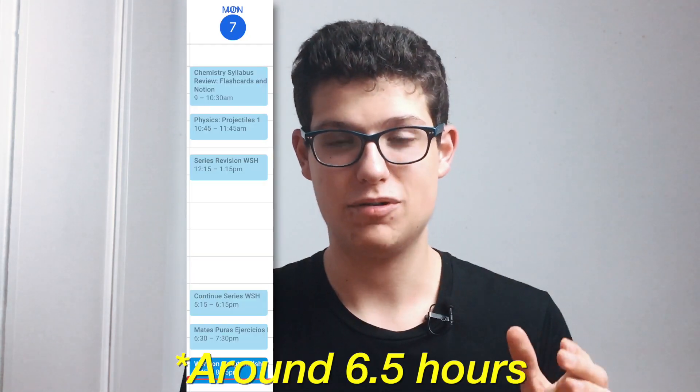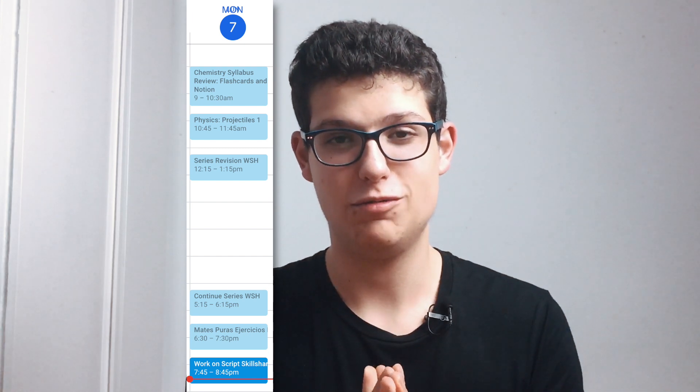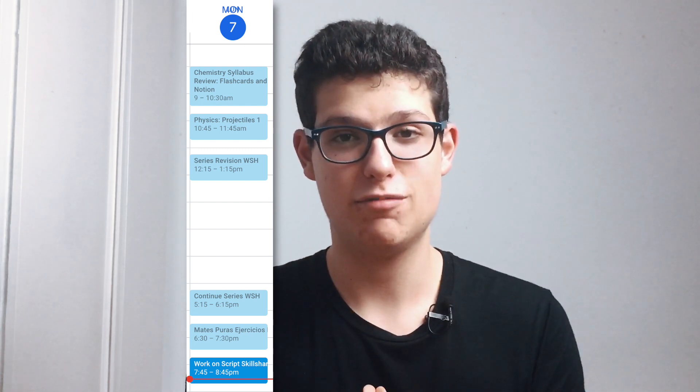I've just finished my Spanish maths. I've done some exercises and practiced because I have an exam on Wednesday, which is two days from now. I think it's going great. I've done lots of good work today and I'm very excited. I've studied about seven hours today, which is great — I don't usually do as much, but today was productive because exams are coming very soon.